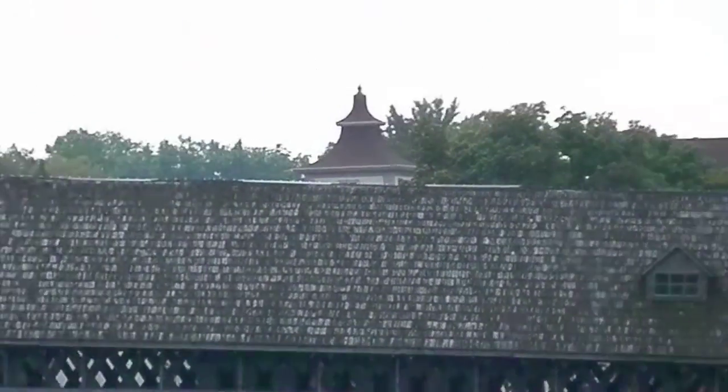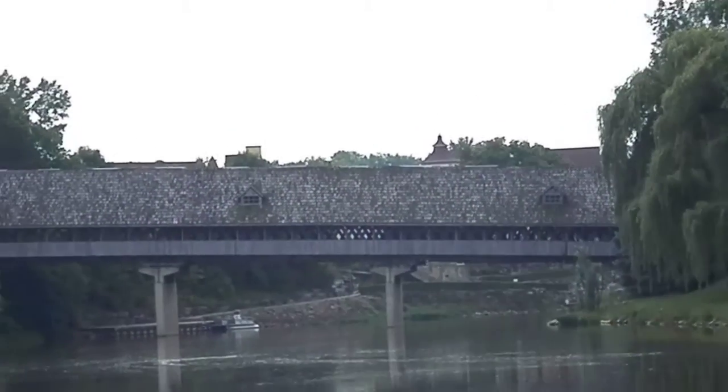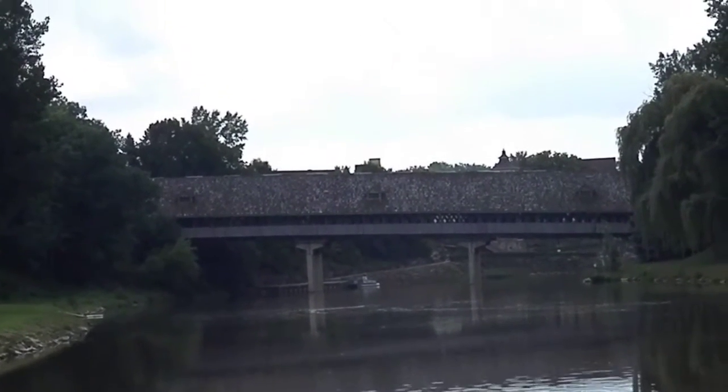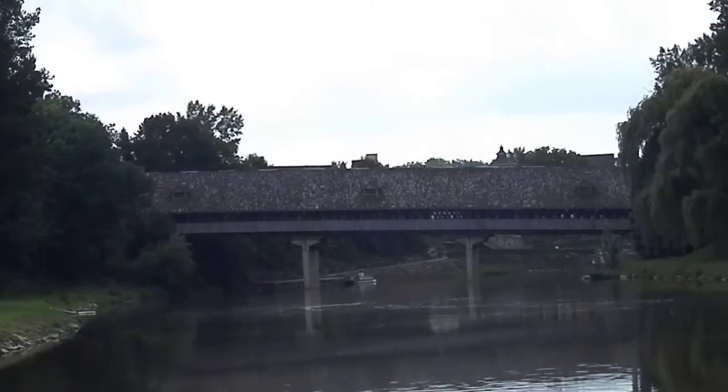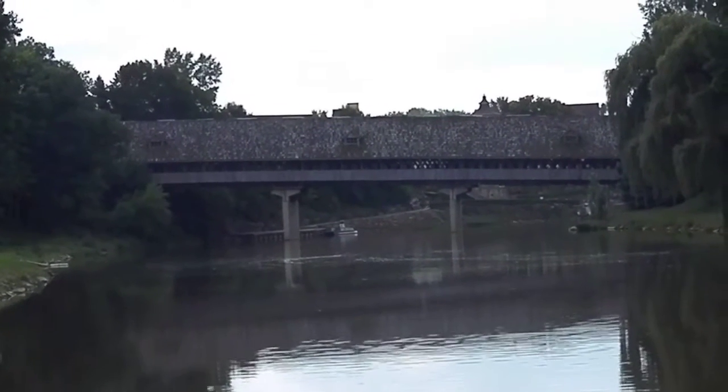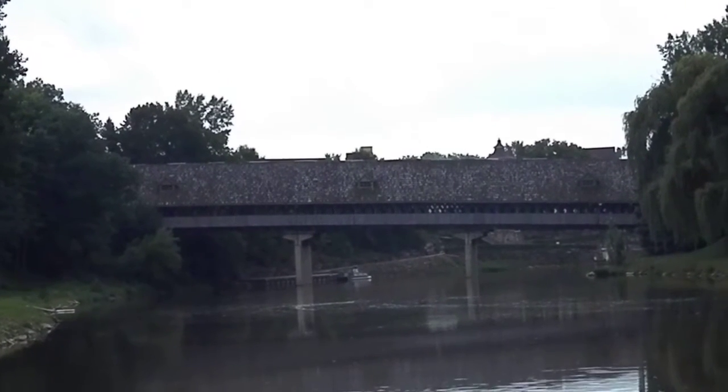I want to walk across that later. I'm going to walk across that and videotape the whole time.